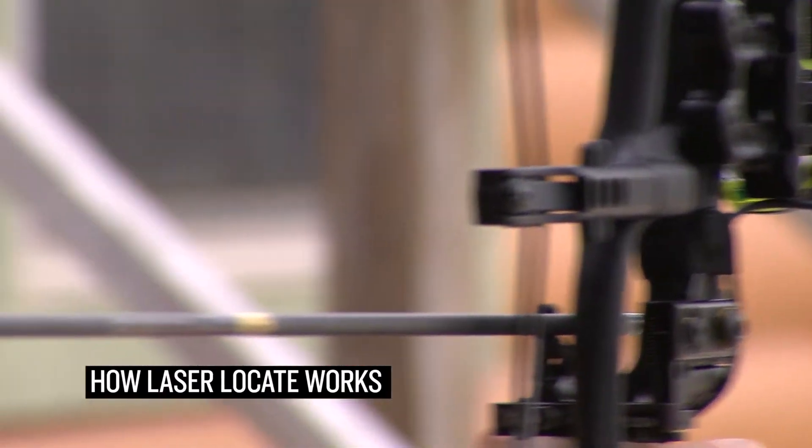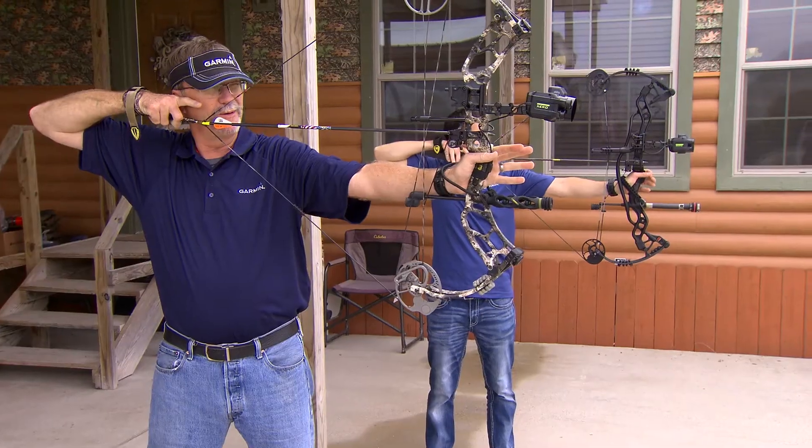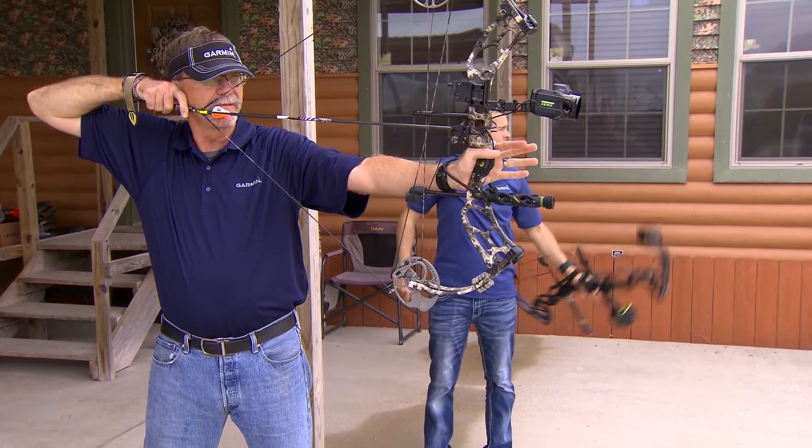When you shoot in hunt mode, Xero records the horizontal distance and compass heading of every shot you take, and keeps your last 10 shots or ranges along with that compass heading.